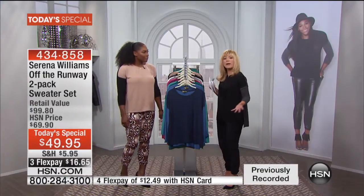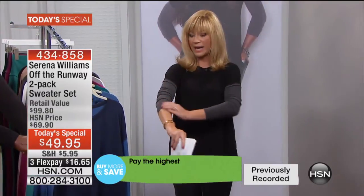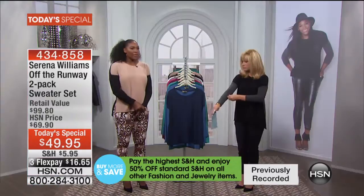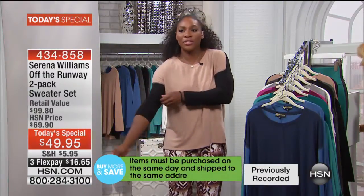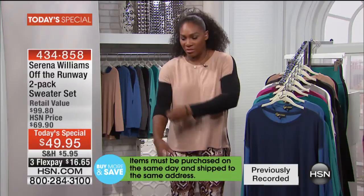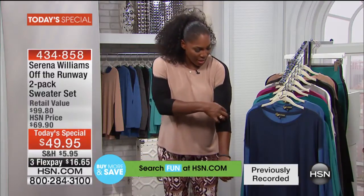I like the subtle dolman sleeve look — if you're larger busted, you've got great coverage there, but it's showing off the slimming silhouette. You can push the sleeves down if you want. They're actually longer sleeves, so easy to use and move. I liked it styled with the sleeves ruched up — it makes it just a little more fashion-forward, a little more fun and freeing.